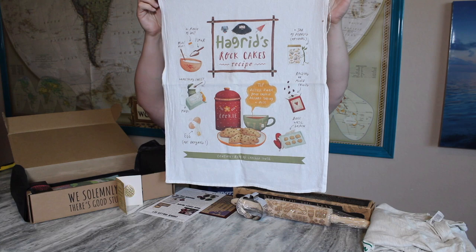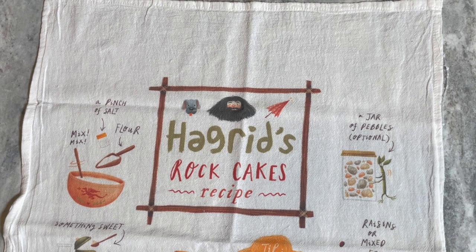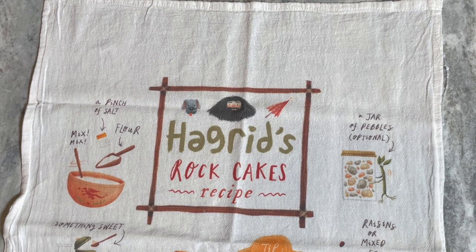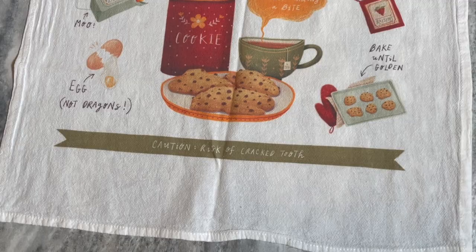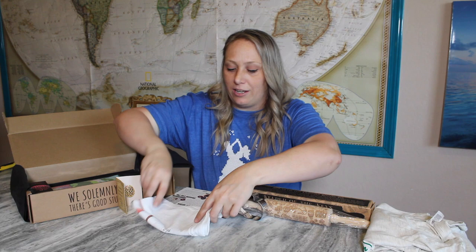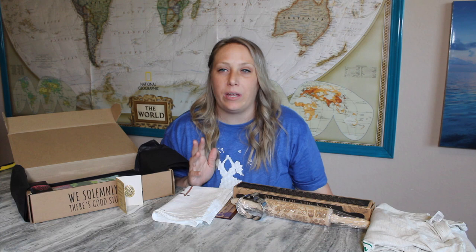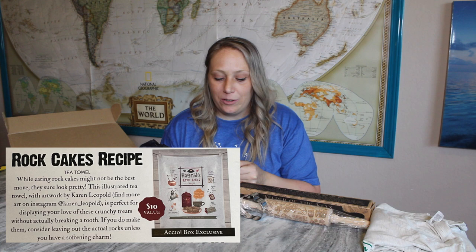Next item is a tea towel — it's a Rock Cakes Recipe tea towel with a $10 value. I love this! This box's theme must be Hagrid — all the items are revolving around Hagrid and the forest and animals he cares for. The tea towel has 'Hagrid's Rock Cakes' with recipes and a picture of some cookies and a cookie jar. It'll probably be more of a decorative tea towel. This illustrated tea towel features artwork by Karen Leopold and is perfect for displaying your love of these crunchy treats without actually breaking a tooth.